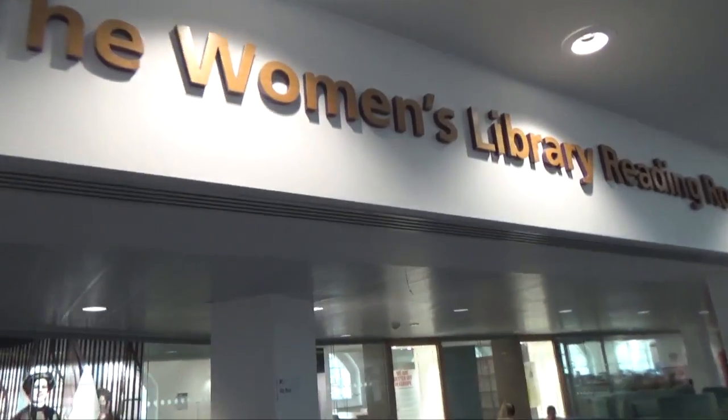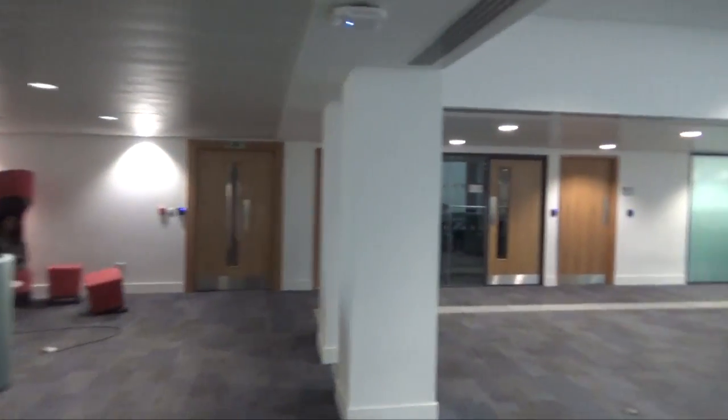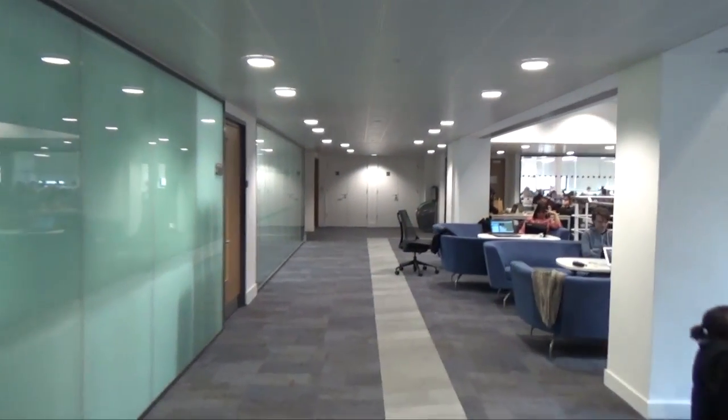This is the women's library reading room. It's got books on women and their fight for greater equality and liberty. These are the different facilities available.